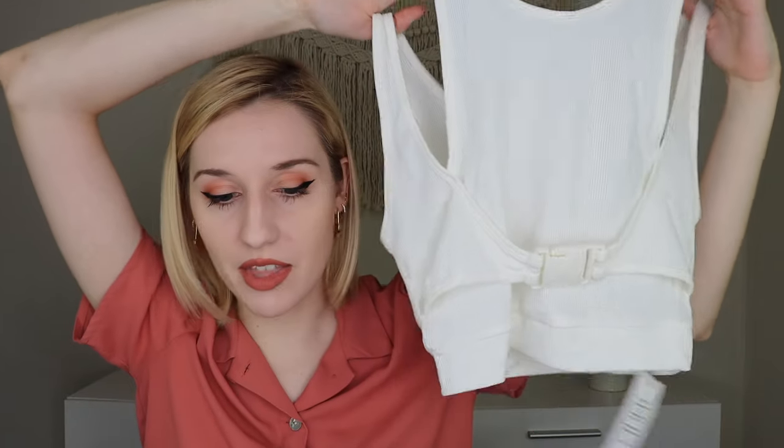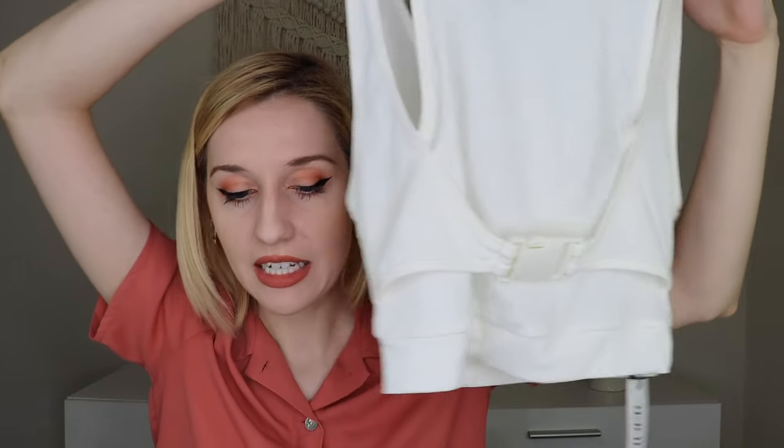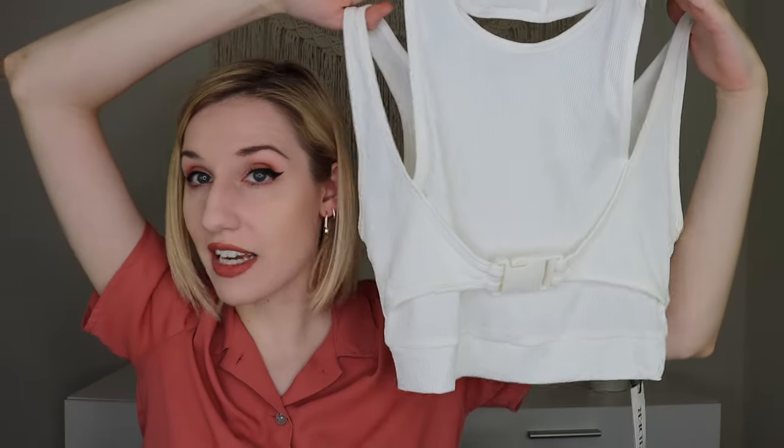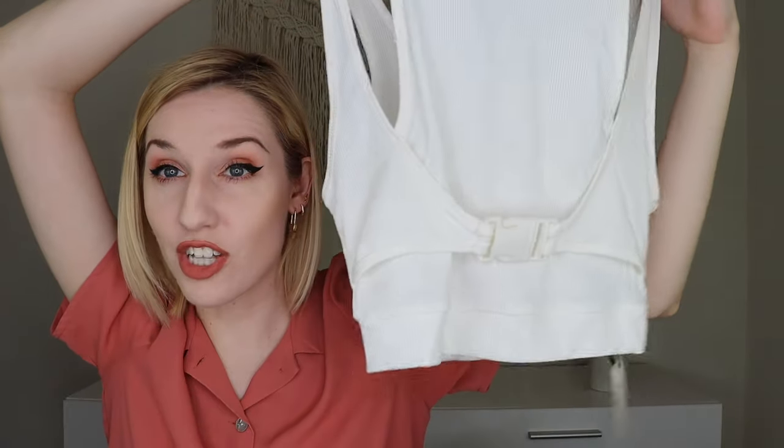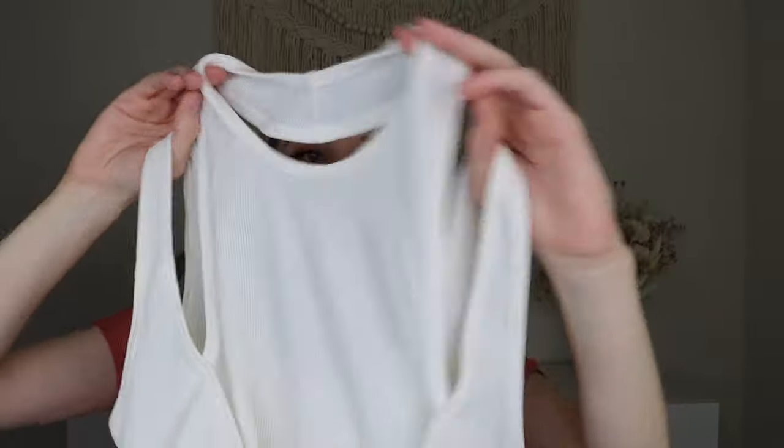Now here's the white version — you can see the difference a bit better. This is the solid buckle rib tank top in white for $16. It's basically a similar style to the black one but sleeveless. I just thought it was so cute — it's kind of like a bib layering situation and it has a really cool vibe to it. It feels really nice. The buckle on this one is actually a little bit bigger than on the black one.